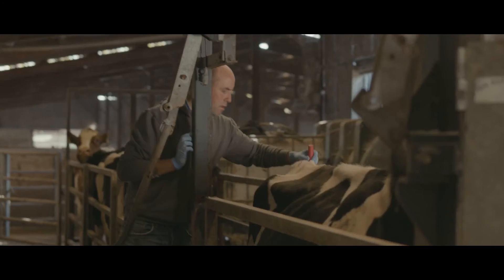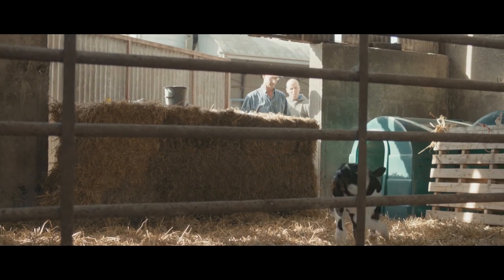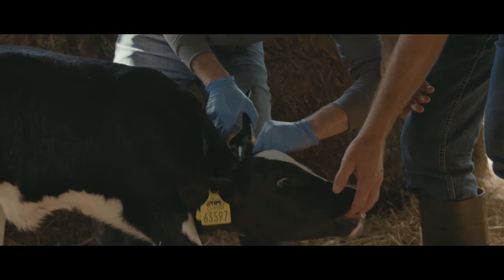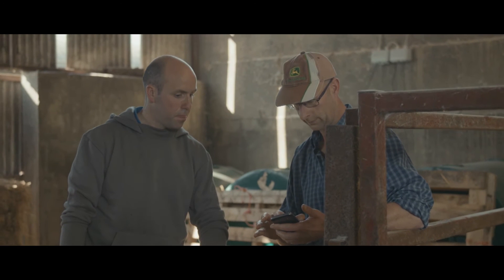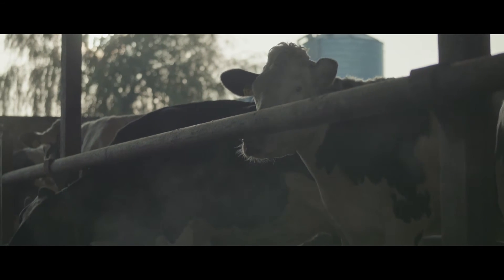With fertility, an AI technician comes to the farm to serve the cows. The data is recorded on his handheld device and it's all then synced back to my phone. We have a complete record of what cows are due to calve or due to repeat.